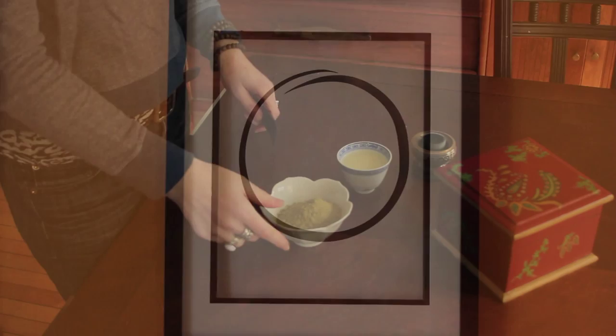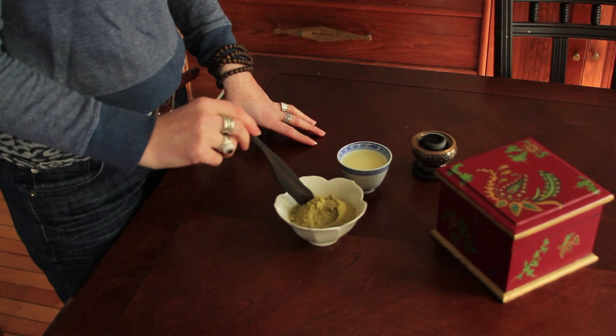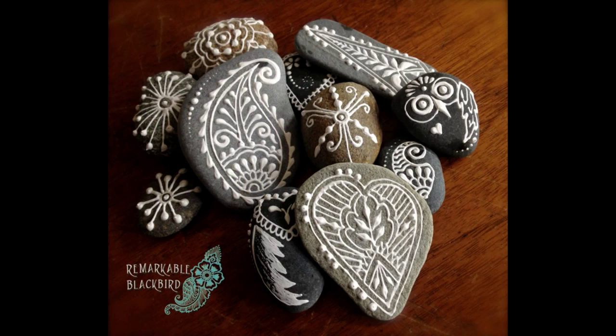This is the henna plant. It's ground up and made into a very fine powder — it's sifted probably three times so that it's extremely light and there are no twigs or any particles of the plant left in it.